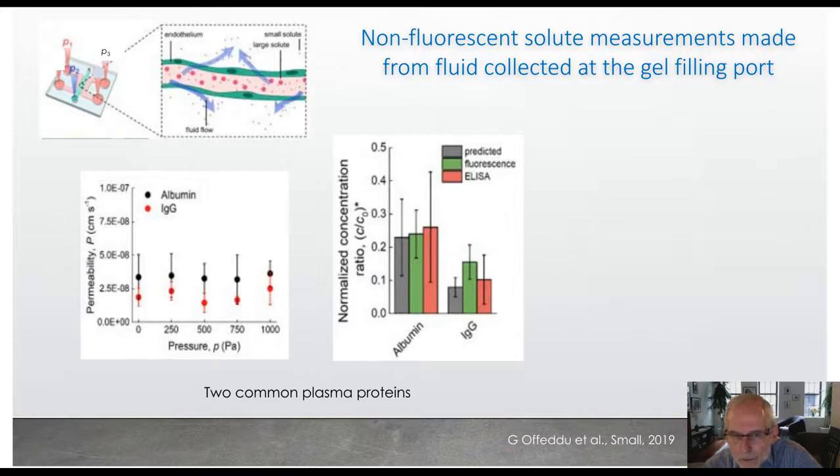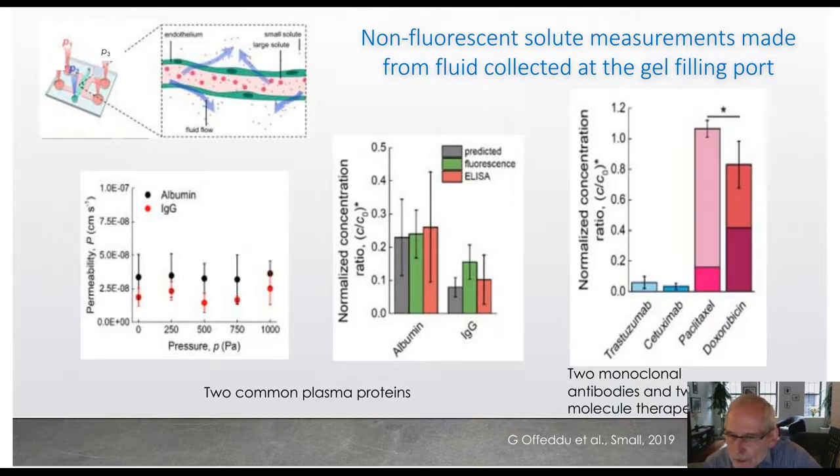We've also looked at the transport of two monoclonal antibodies and two small molecule therapeutics. The concentration ratios are pretty much what you'd expect to see, and they're consistent with measurements that we've confirmed with our sponsors of this work, which is Amgen.